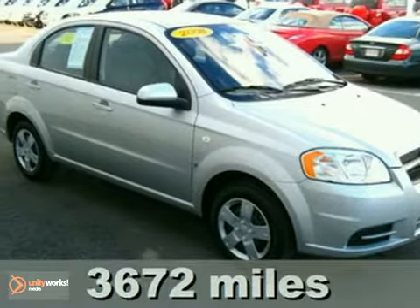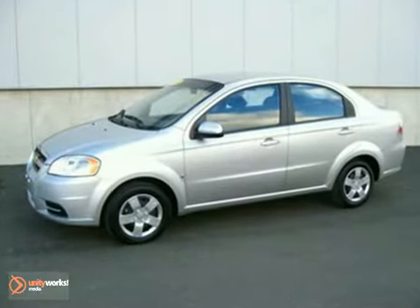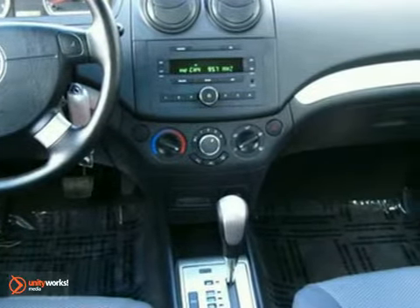Here's a 2008 Chevrolet Aveo. Inside, you'll find comfortable room for 5, air conditioning, and a multi-speaker stereo sound system. It also offers plenty of storage compartments, a 60-40 split rear bench seat, and more.